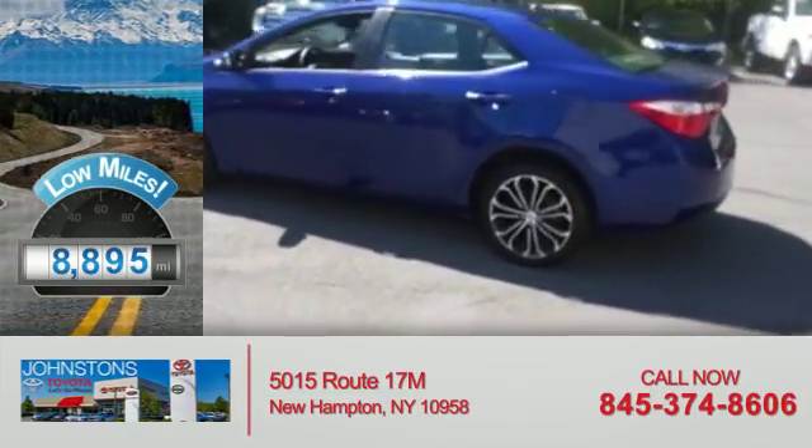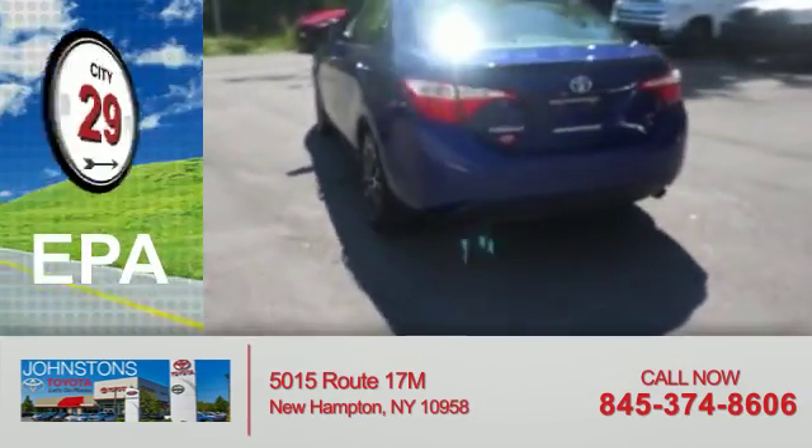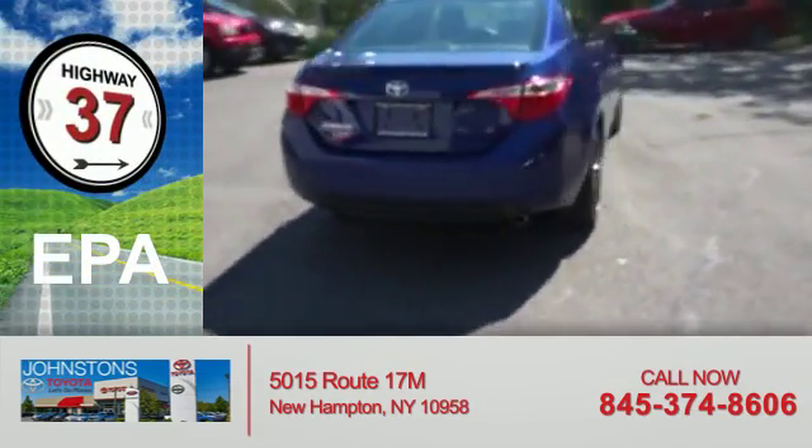With fewer than 9,000 miles, this vehicle is like new. Great fuel efficiency saves you money by requiring fewer trips to the gas station.